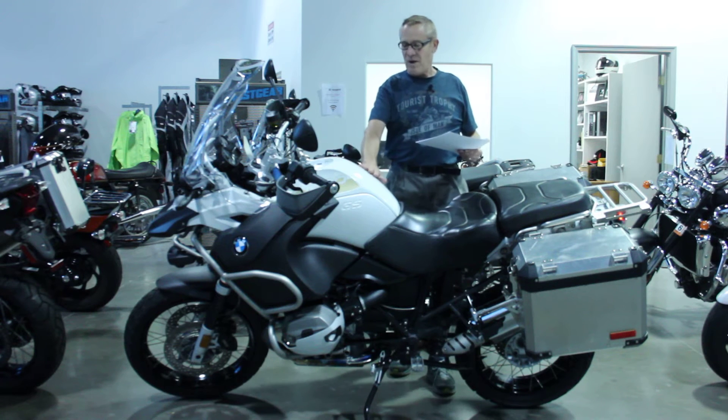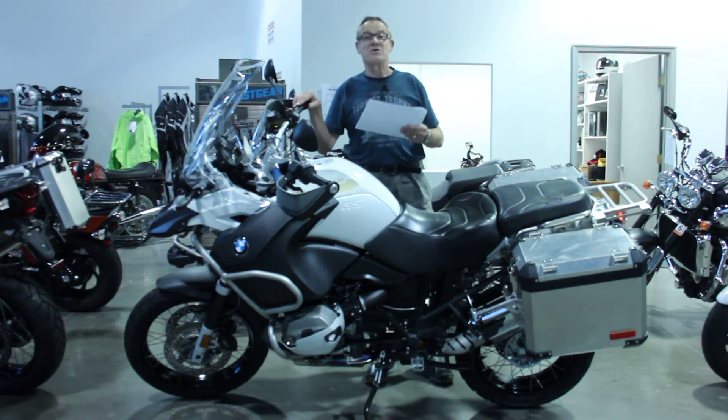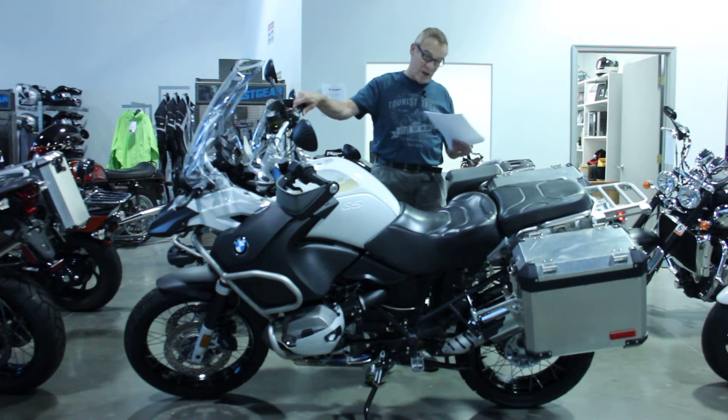This is a 2013 in the white with the sand accents. It's 15,000 miles. We traded it from the original owner, so he has ridden the bike some.